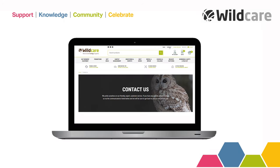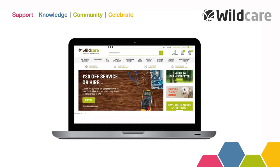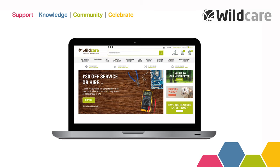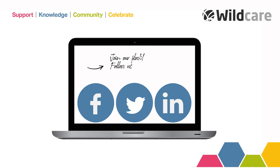For information on our health and safety related products, please contact us or view the range online. If you want to know more about us, follow our blog or join our flock on social media.